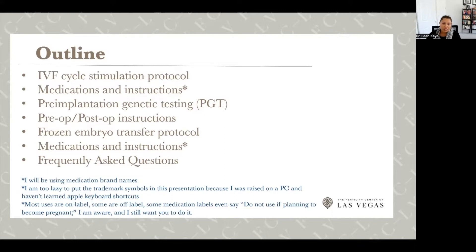A few disclaimers: I will use brand names and generic names of medications pretty interchangeably. This is intended for internal use only, so please discuss with us if you plan on sharing this video. Know that many of the medications we're going to talk about are used on-label, some off-label, and in some situations the label may say do not use if you're trying to become pregnant — but in the vast majority of cases we're giving you instructions to use these despite that label.